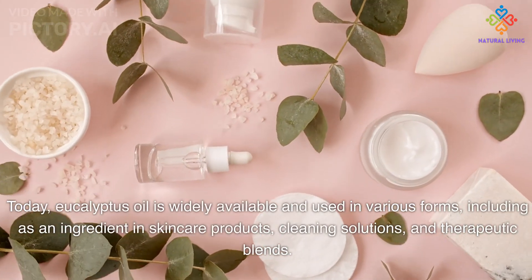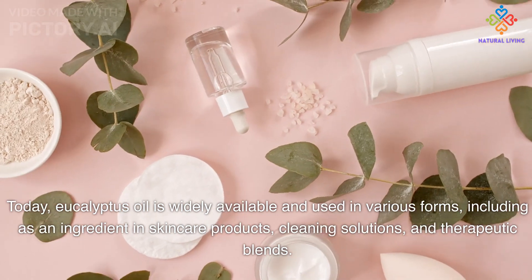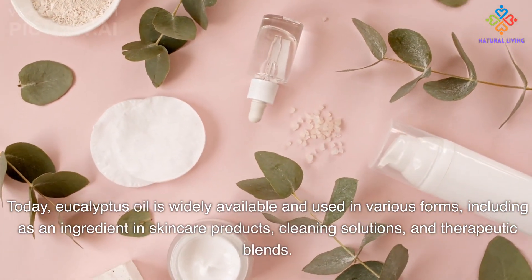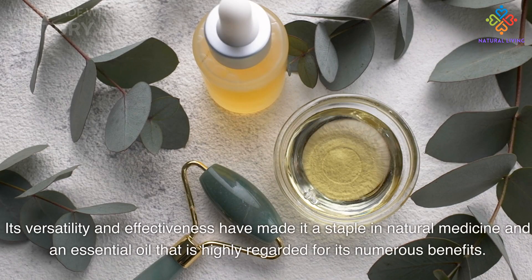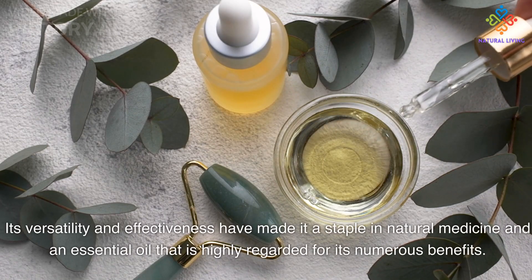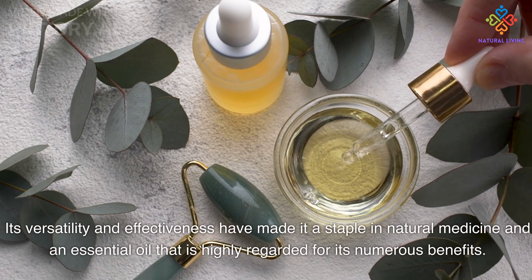Today, eucalyptus oil is widely available and used in various forms, including as an ingredient in skin care products, cleaning solutions, and therapeutic blends. Its versatility and effectiveness have made it a staple in natural medicine and an essential oil highly regarded for its numerous benefits.